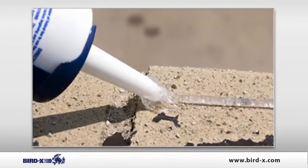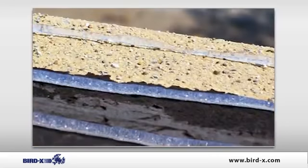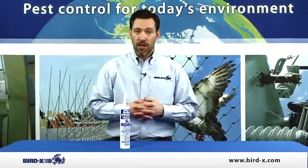You just clean the surface, apply it in a zigzag pattern, and watch the birds fly away. Use the bird proof gel as a cost-effective solution to your bird problem today.